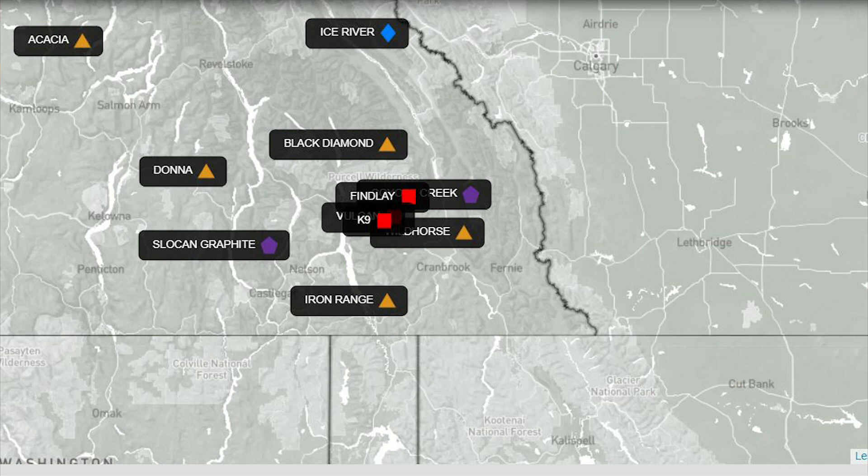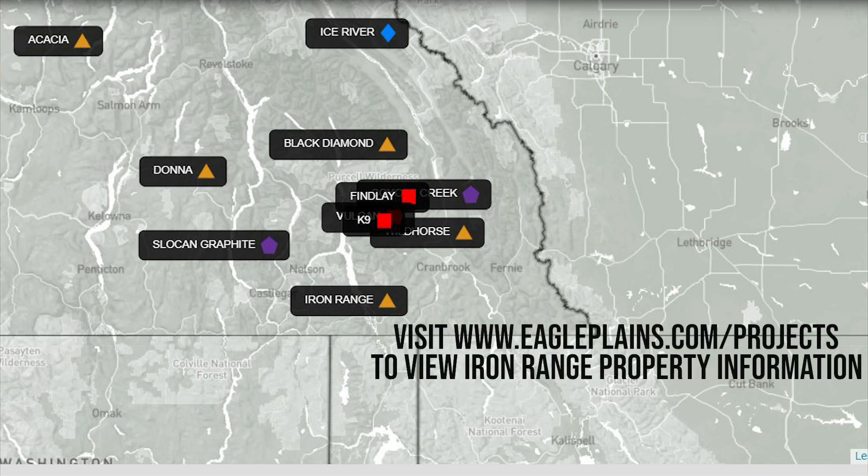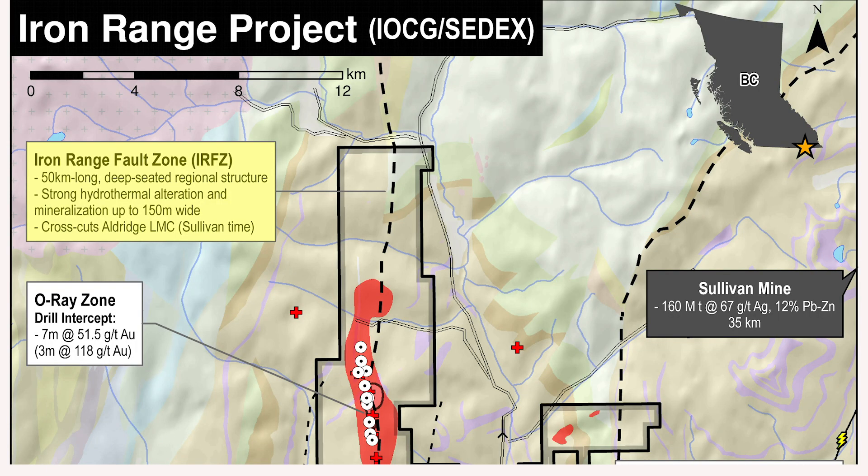It's a big property — probably 10 kilometers by 30 or 40 kilometers in size, so it's very, very large. It also has a very strong fault structure going through it at the Iron Range mountain fault, which gets up to 100 meters wide in places and has gold mineralization along it in places.